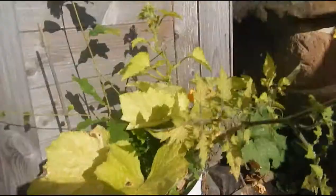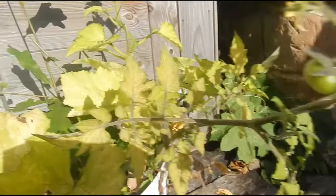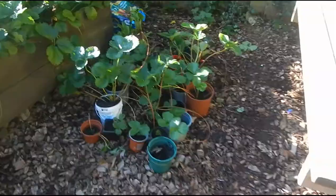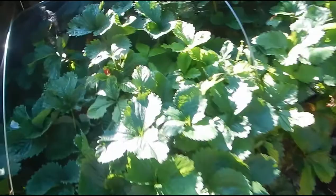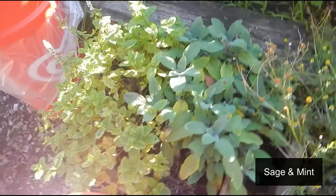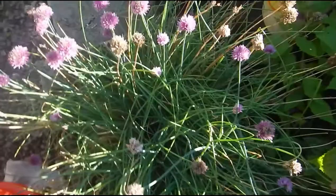This is Thorin, named after the hobbit. He shares his little pot with a tomato plant and I think a pumpkin.